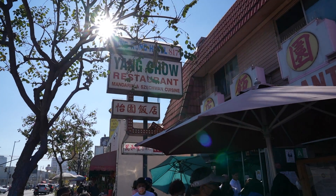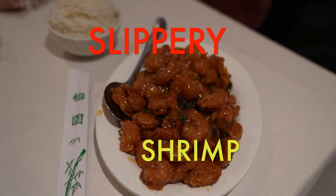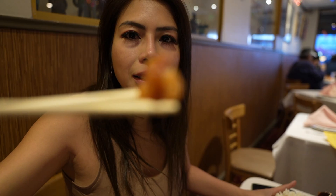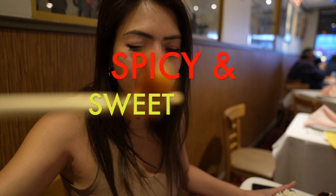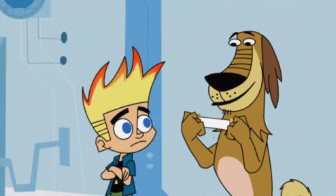Are you hungry yet? Let's go eat then. It's about 2pm and I'm very hungry. We're about to try their most popular dish, which is the slippery shrimp. It's kind of like orange chicken, but it's spicy and sweet at the same time. The spice is so perfect — I can't stop eating.